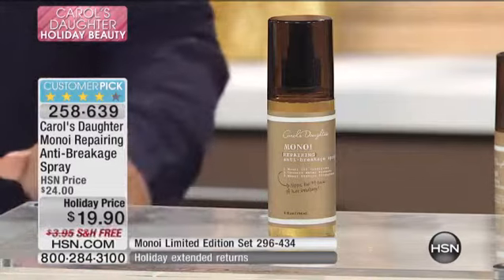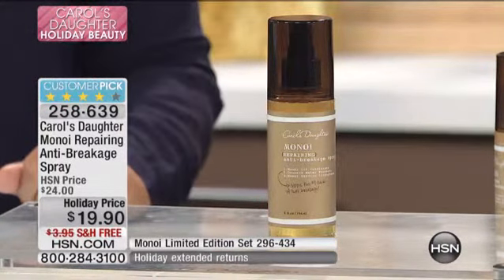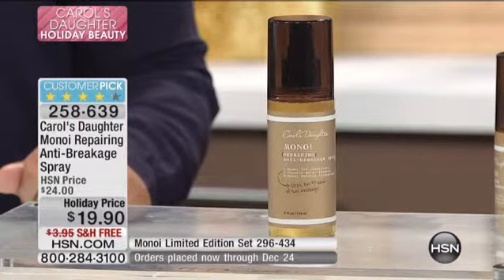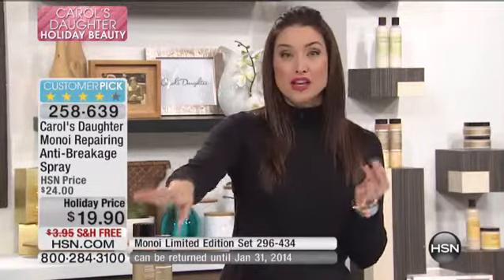Let me point out very quickly — free shipping and handling today, that's a savings of $4, and we've taken more than $4 off of the price. So you're saving over $8 today for something that you are going to step out of the shower and spray in your hair.